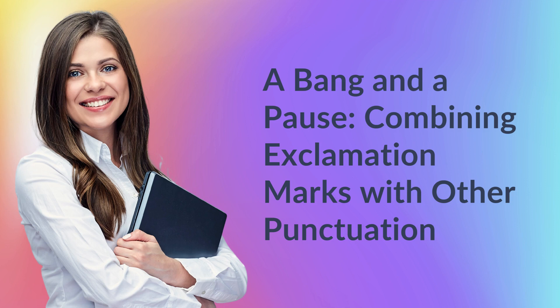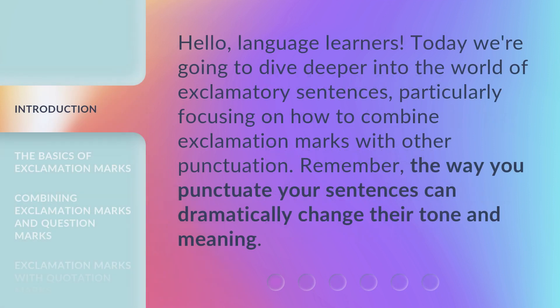A bang and a pause. Combining exclamation marks with other punctuation. Hello, language learners. Today we're going to dive deeper into the world of exclamatory sentences, particularly focusing on how to combine exclamation marks with other punctuation.